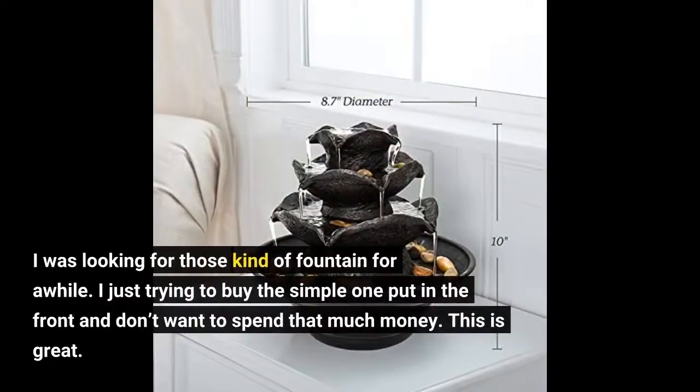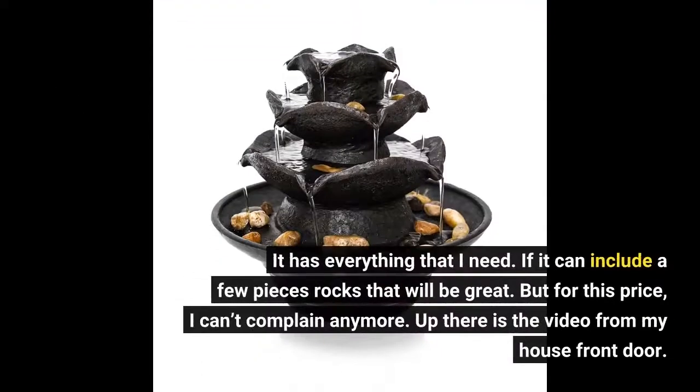I was looking for this kind of fountain for a while. I was just trying to buy the simple one to put in the front and didn't want to spend that much money. This is great. It has everything that I need. If it could include a few pieces of rocks that would be great, but for this price, I can't complain anymore.